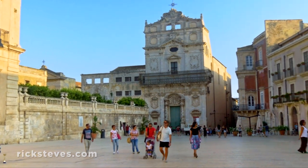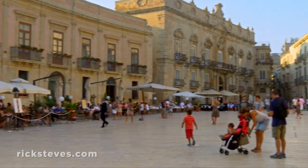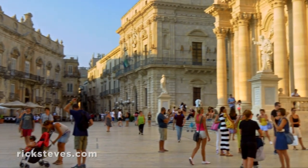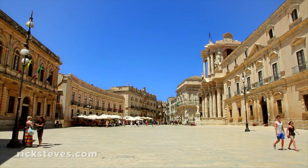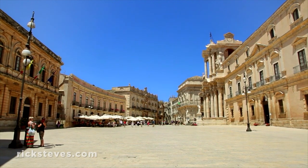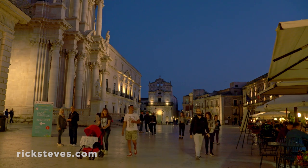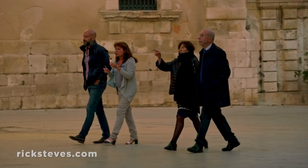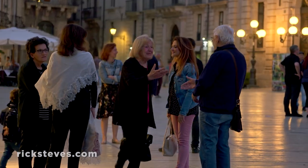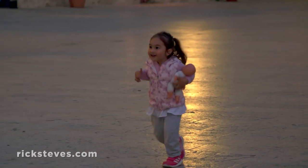The cathedral square, or Piazza Duomo, is a mishmash of architectural styles. It serves as a delightful stage upon which the story of this community plays out. Its graceful, semicircular design is a Baroque trick designed to give the feeling that this is a theater for life in this community. It's the gathering place of the town, a magnet for all generations.